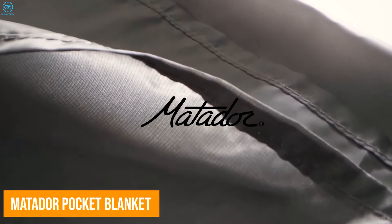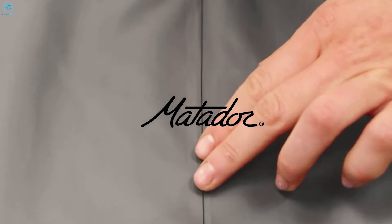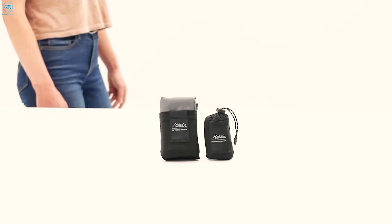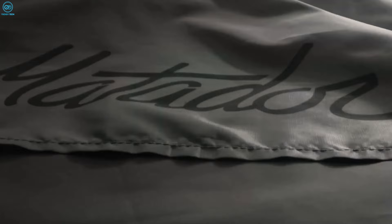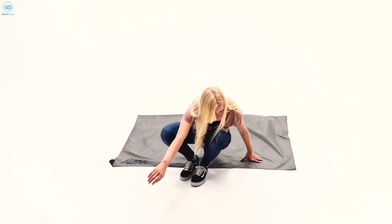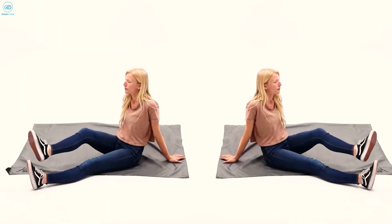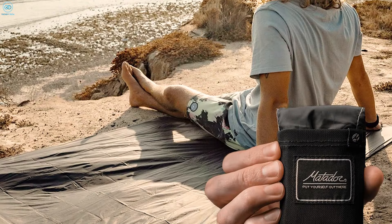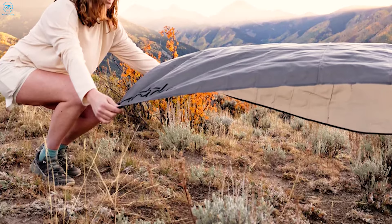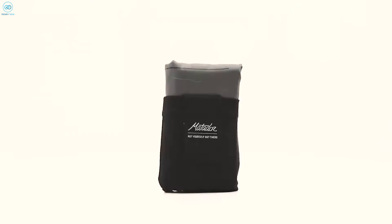The Matador Pocket Blanket and Pocket Blanket Mini take outdoor convenience to a whole new level, offering compact waterproof ground covers that fit in your pocket. As someone who values portability when camping, these blankets are a game-changer. They fold down to the size of a wallet, making them super easy to carry whether you're hiking, at the beach, or setting up camp. Made with PFA-free materials and meeting Bluesign criteria, these blankets reflect a commitment to sustainability while still being durable and practical.